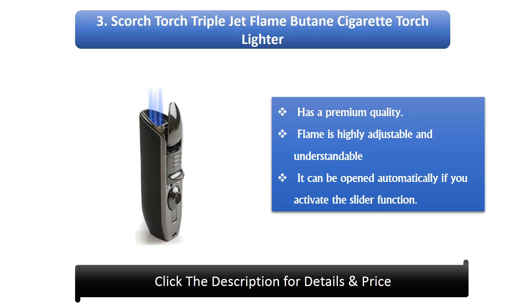Number 3: Scorch Torch Triple Jet Flame Butane Cigarette Torch Lighter. Has a premium quality flame that is highly adjustable. It can be opened automatically if you activate the slider function.